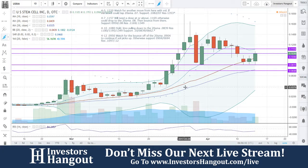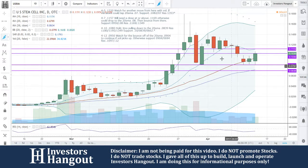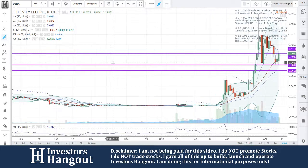USRM at just over $0.10, $10.30 to be exact. Beautiful move here. Congratulations to everybody that has been tracking this one with us.